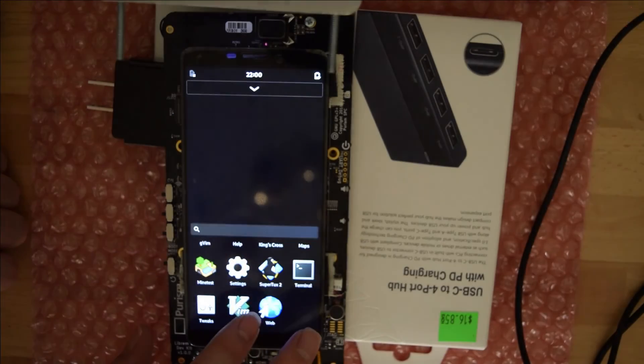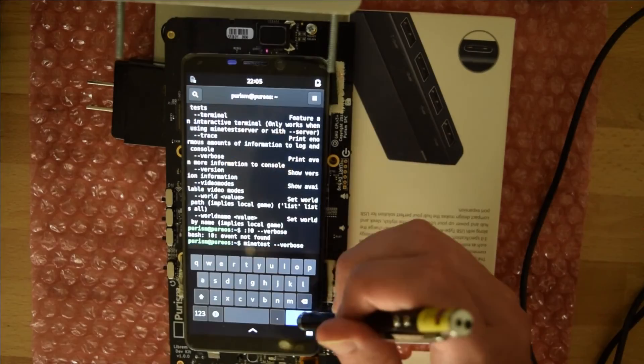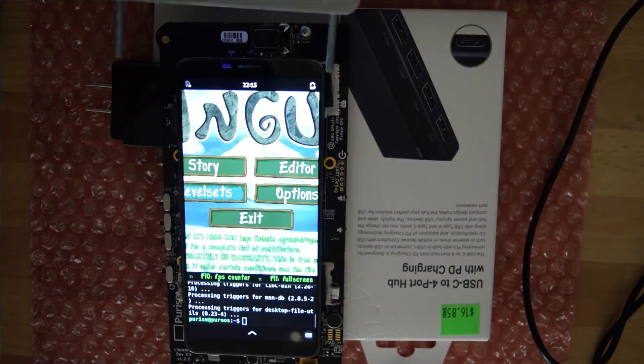I also loaded up Minetest, which appeared in the menu but failed to load utterly. Here's a bit of debug output. I did install a few other little games, but my camera just died, so... darn.